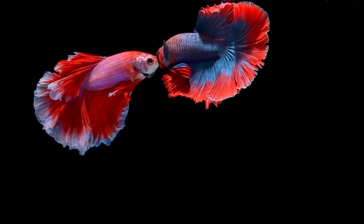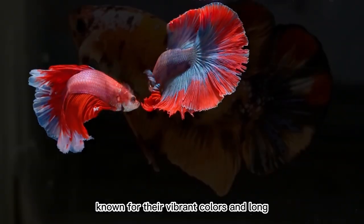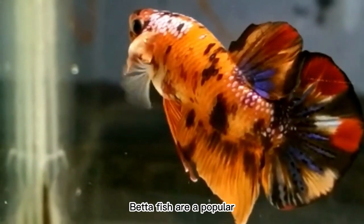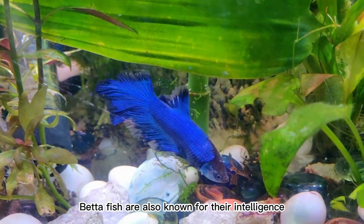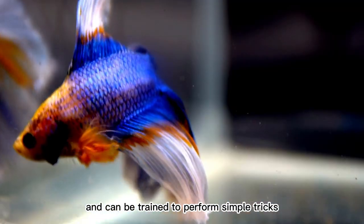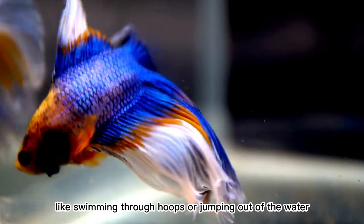1. Betta fish. Known for their vibrant colors and long-flowing fins, betta fish are a popular choice for aquarium enthusiasts. Betta fish are also known for their intelligence and can be trained to perform simple tricks like swimming through hoops or jumping out of the water.